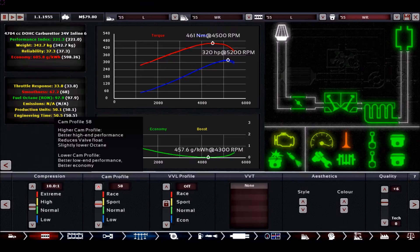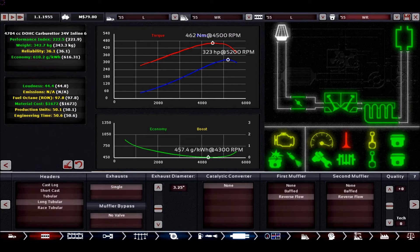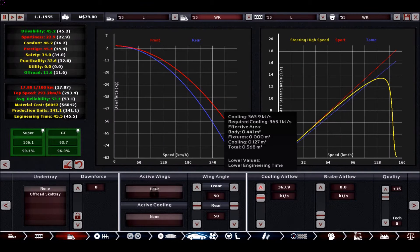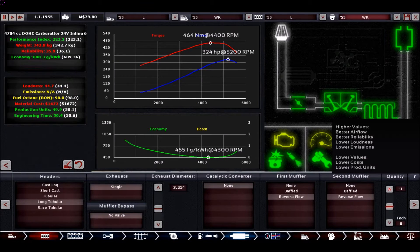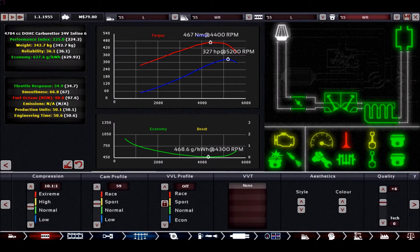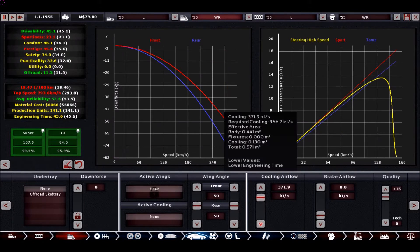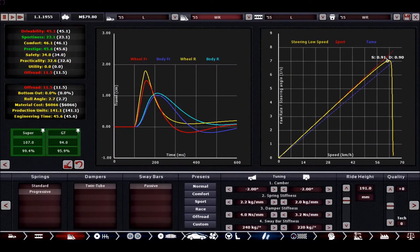So where do we spend more money? The top end is always a good idea to make more power, especially with large bore engines. Now we are almost there at 293. Get a little bit more out of it and yes, basically now we have it.